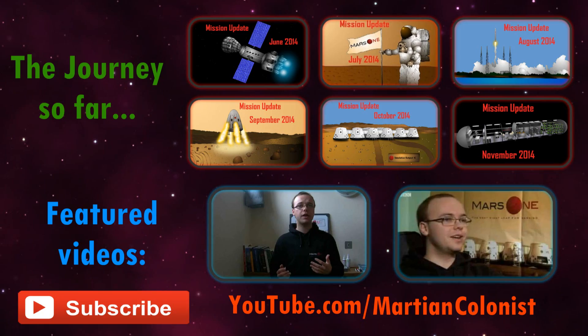Which university payload do you want to see fly to Mars? Or do you have an idea of your own? Let me know in the comments below, along with any other questions you have about the Mars One mission. This is my last video in 2014, so to look back on this year, be sure to check out the other Mars One mission updates, or for a bout of nostalgia, you can watch my original Mars One application video and my first TV interview.